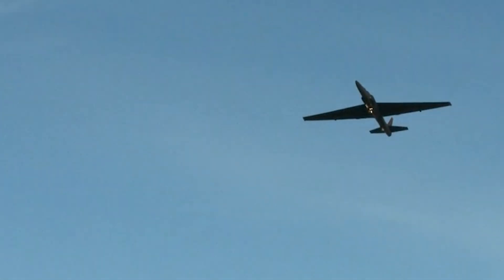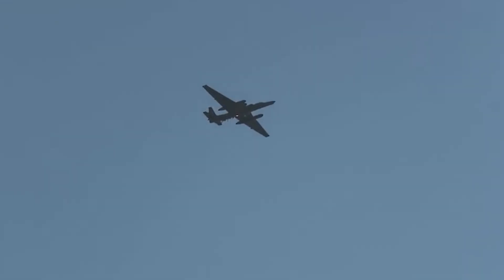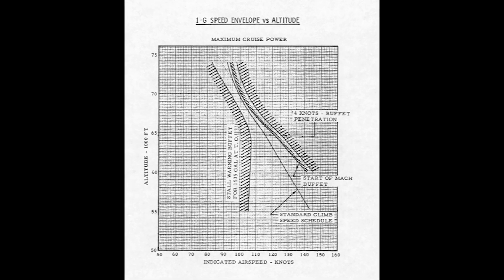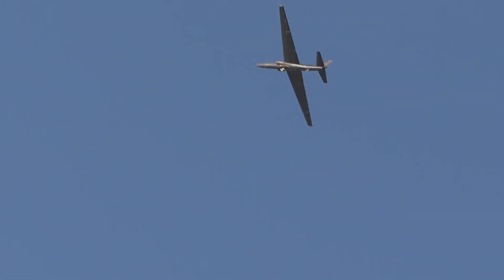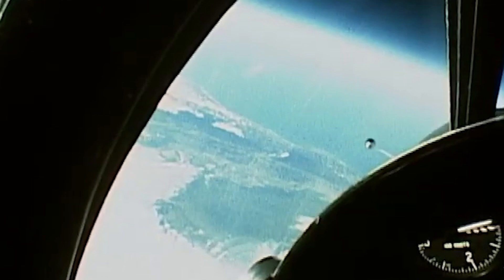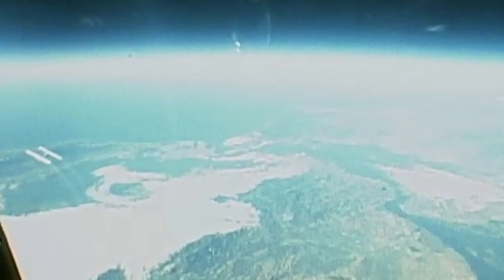A further issue was that to sustain their operational ceiling of 70,000 feet, early models had to fly dangerously close to their maximum speed limit, known as the never-exceed speed. The speed margin between this limit and the stall speed at such altitudes was a mere 10 knots, a precarious range referred to as the coffin corner, because exceeding these speed limits could disrupt airflow over the wings or tail, potentially leading to loss of control. Typically during missions, the U-2 would fly at speeds just 5 knots below the threshold to avoid stalling, which could increase the risk of detection or cause structural damage.